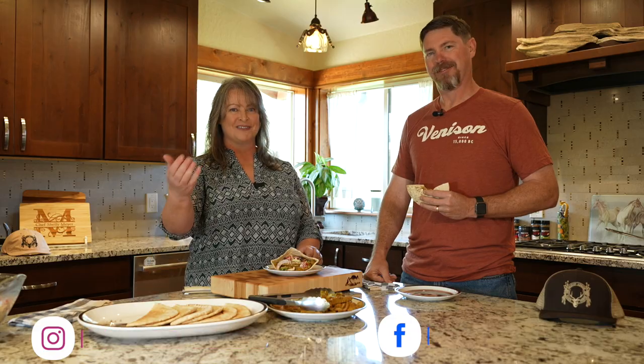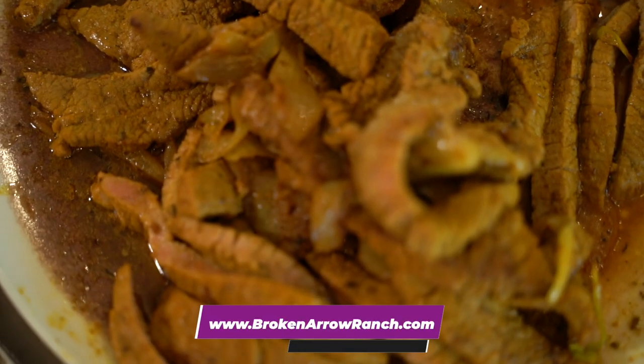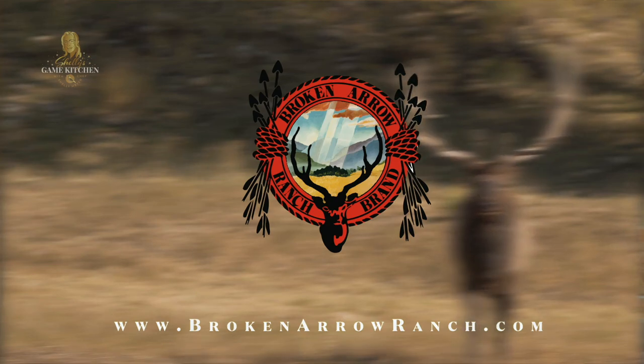Thank you so much for tuning in to this episode of Shelly's Game Kitchen. It's been my honor and pleasure to have Chris here with Broken Arrow Ranch — thank you so much for joining me. What we did today was shawarma with South Texas antelope from Broken Arrow Ranch. Check out our next episode where we'll be cooking up more game meat. Continue watching while I bring the forest to your table. This episode of Shelly's Game Kitchen was sponsored by Broken Arrow Ranch — go to brokenarrowranch.com.